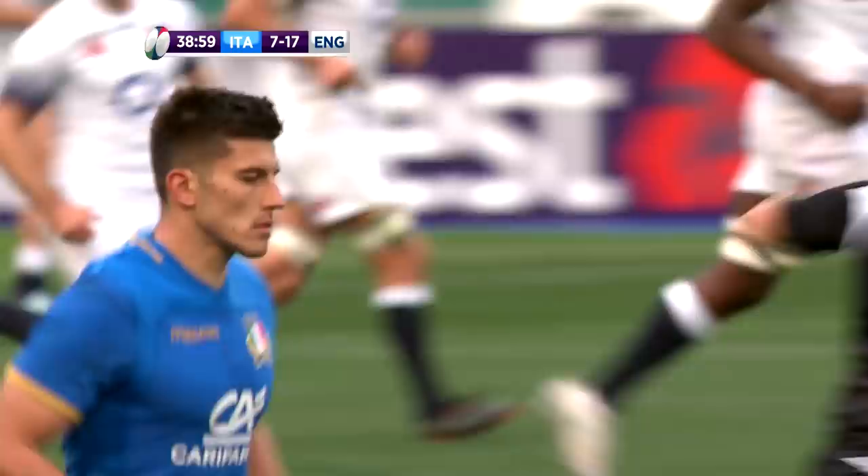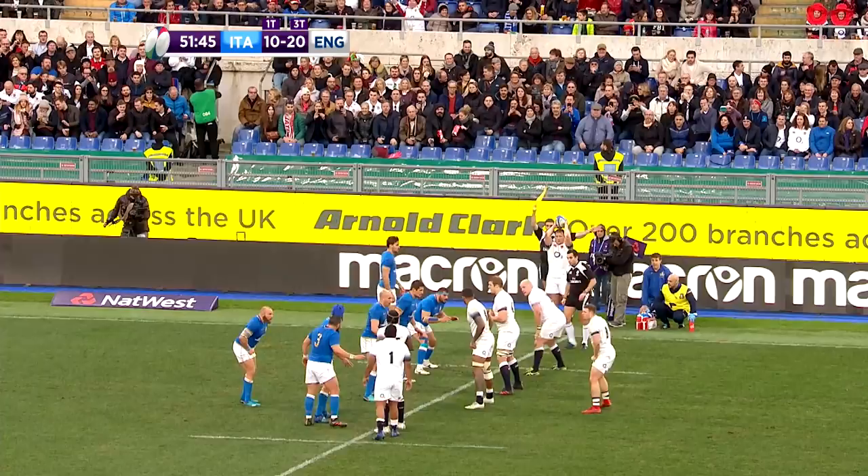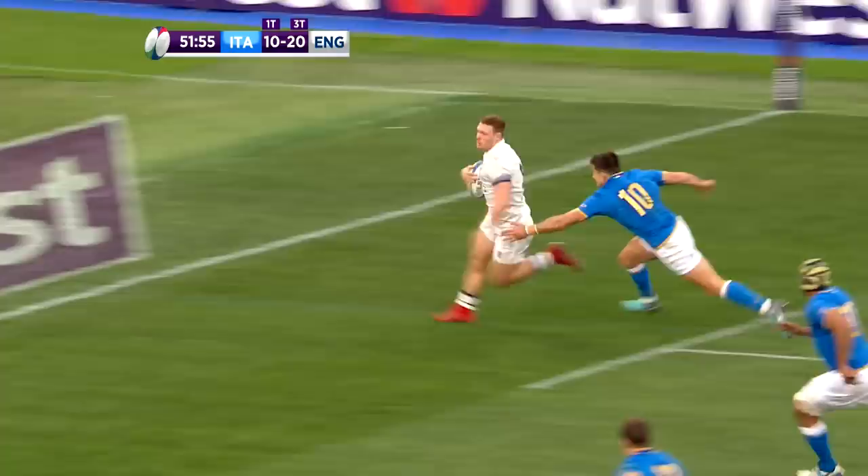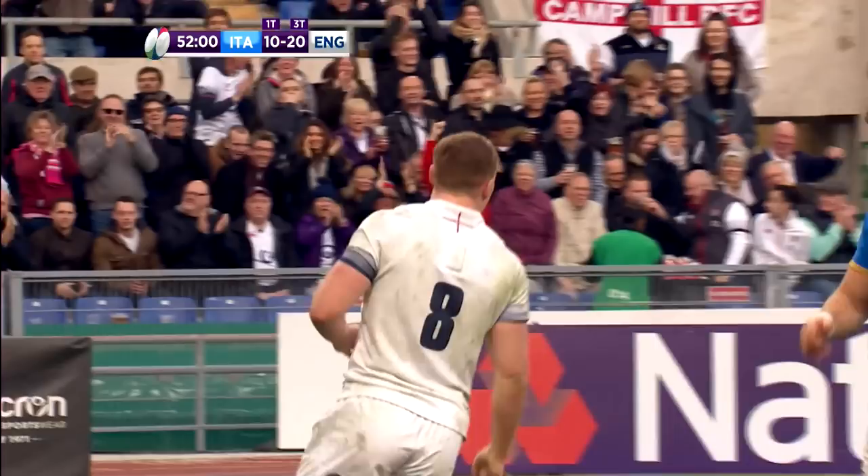On 52 minutes England scored a bonus point try and it went to Six Nations debutant Sam Simmonds. The Exeter Chiefs number 8, in the side in the absence of Billy Vunipola, took his chance and showed a decent turn of foot to sprint clear for the score. When it was converted the lead was out to 27 points to 10.